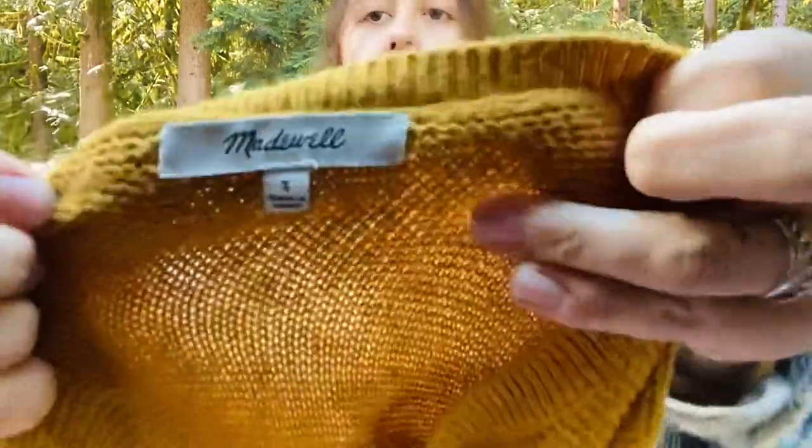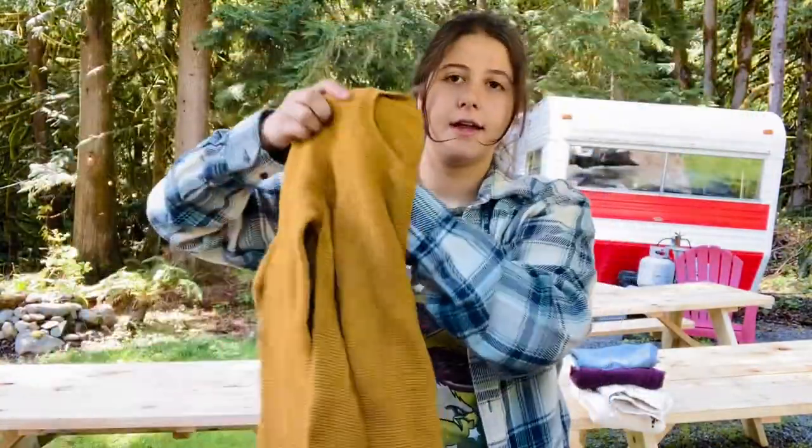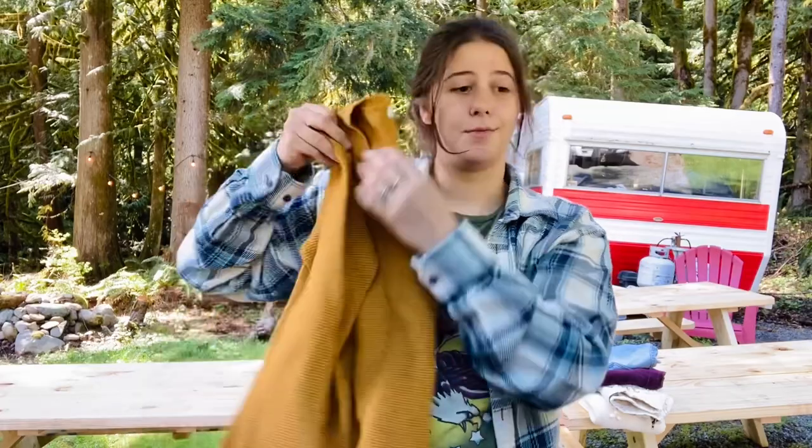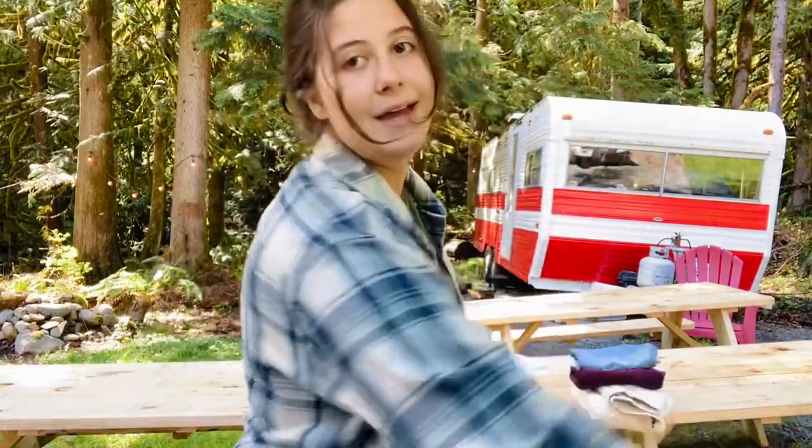Next is this Madewell sweater, size small — one of their classic waffle styles. I've sold this so many times but I don't remember what they're called, but it's a good one.